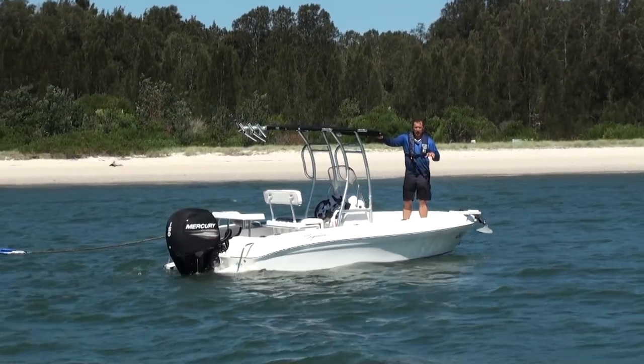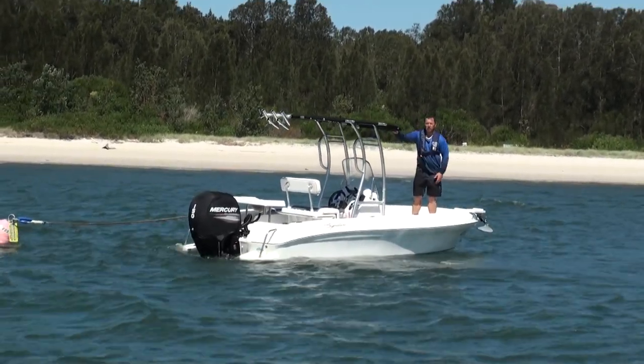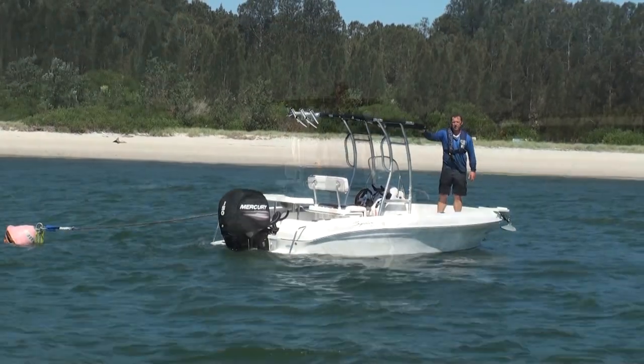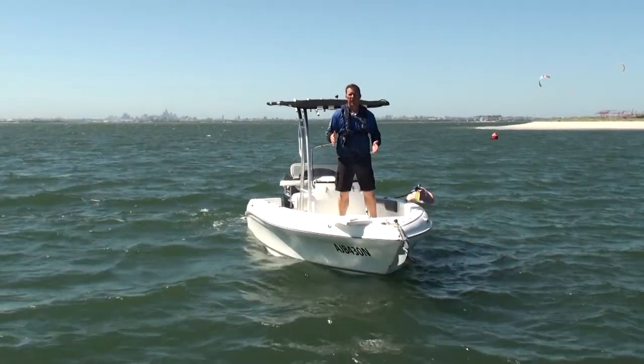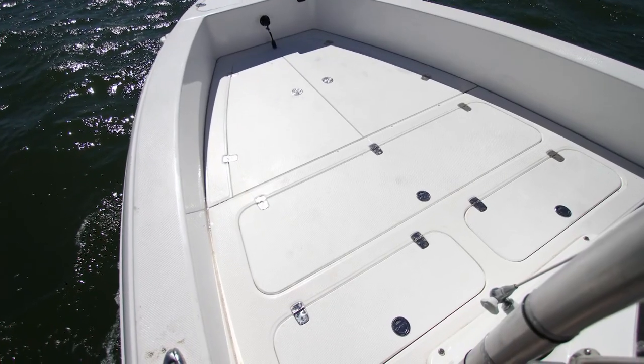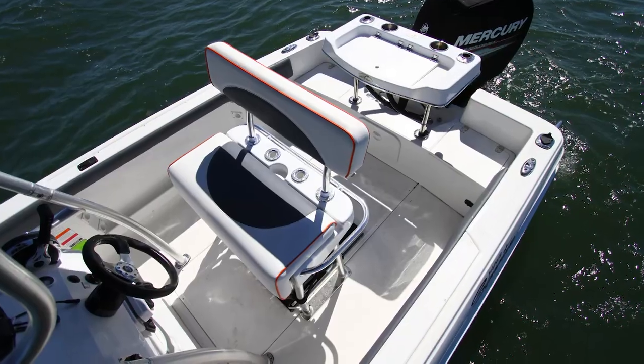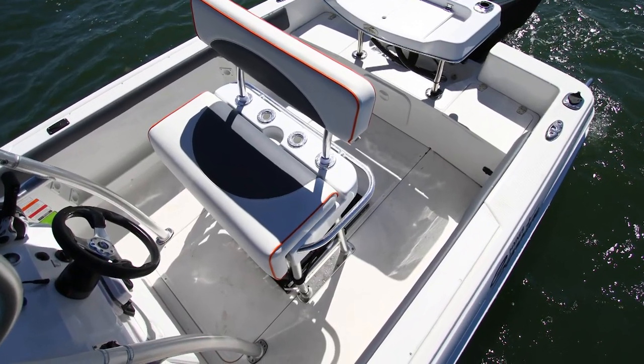Well, now that I'm trying to calm down the adrenaline from that drive out there, let's have a look at some of the features put into the centre console version of the 543SF. With the 543SF side console, you don't have to have the front casting deck in it. But with the 543SF centre console, the console is integrated into the casting deck, so the casting deck comes as part of the package.